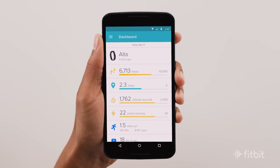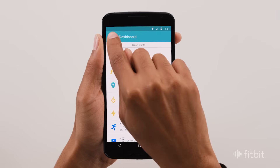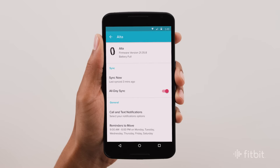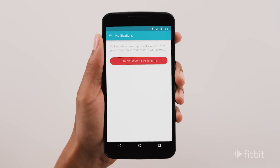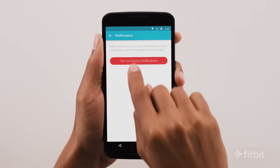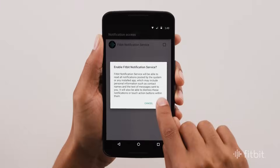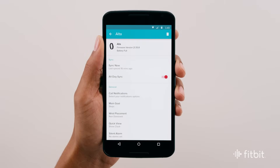On some Fitbit trackers, you can receive smart notifications right on the display. To adjust which notifications you want to receive, open the Fitbit app, tap the menu symbol and select Devices, then choose your tracker. From there, scroll down and tap Call and Text Notifications. If you see a message asking you to turn on device notifications, press Enable Notifications, tap the box and press OK. To complete the changes, use the nav bar to go back twice and tap Sync Now.